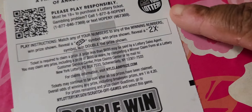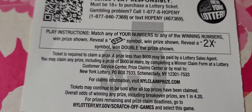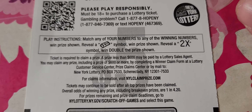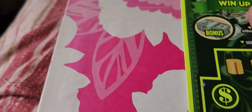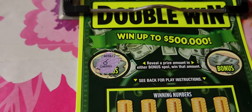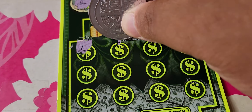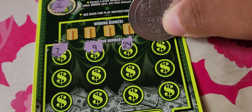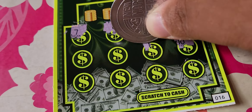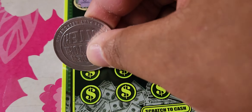Next up is the $5 Double Win, which I'm quite fond of right now. The odds are one in 4.20. The rules: match numbers to win the prize shown. Get a gold bar symbol, win the prize shown automatically — we got 120 bucks on that before. Reveal a 2x symbol, win double the prize. There are also two bonus spots — get a prize amount in either spot, win that prize. We have a cherry and a sun, so nothing there. Let's go on a symbol hunt. My only dislike with this ticket is that some prizes and numbers are a bit off-center, so you have to scratch carefully to make sure you don't scratch something out by accident.